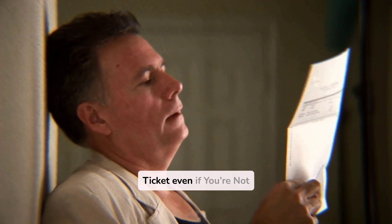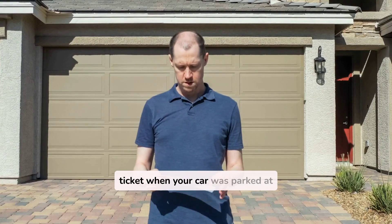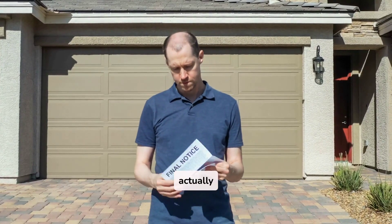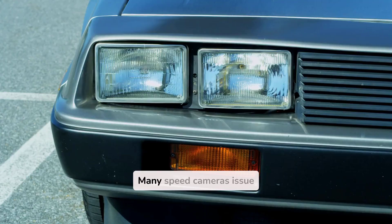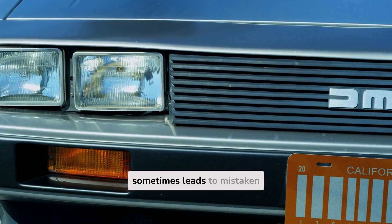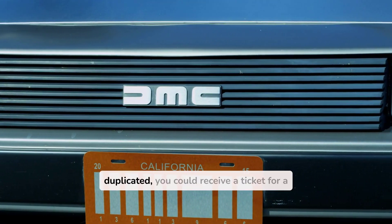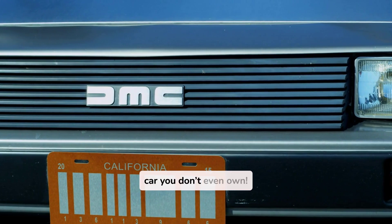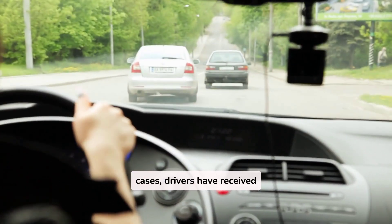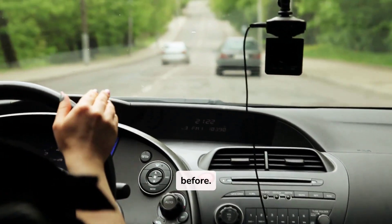Fact 7: You can get a ticket even if you're not driving. Imagine getting a speeding ticket when your car was parked at home — sounds crazy, right? But it has actually happened. Many speed cameras issue tickets based on license plate recognition, which sometimes leads to mistaken identity. If a plate is misread or duplicated, you could receive a ticket for a car you don't even own. Additionally, in some cases, drivers have received tickets for cars they had already sold or even for vehicles they had never driven before.